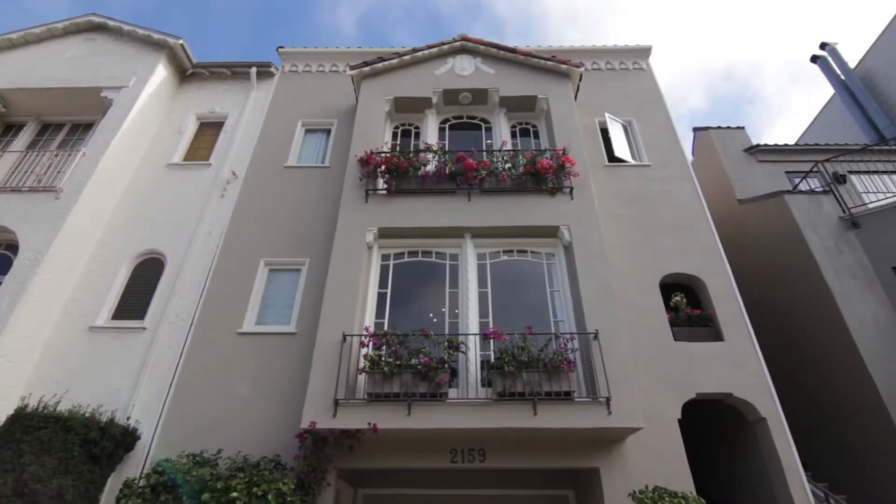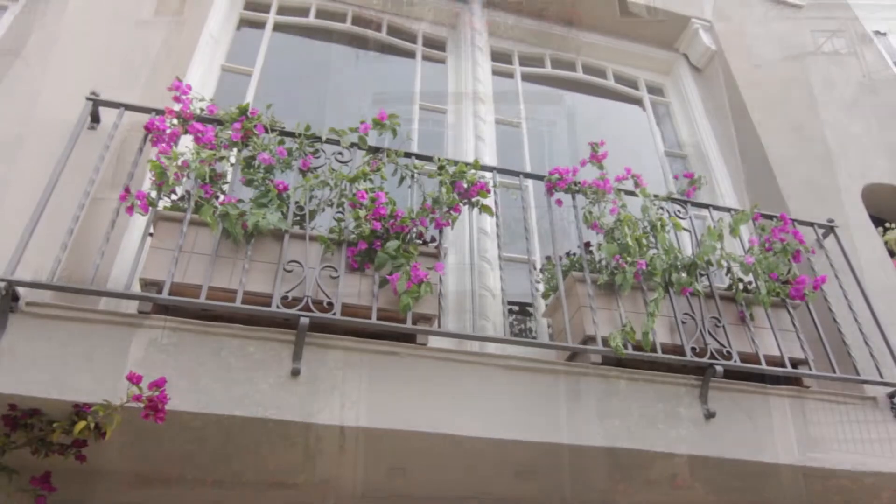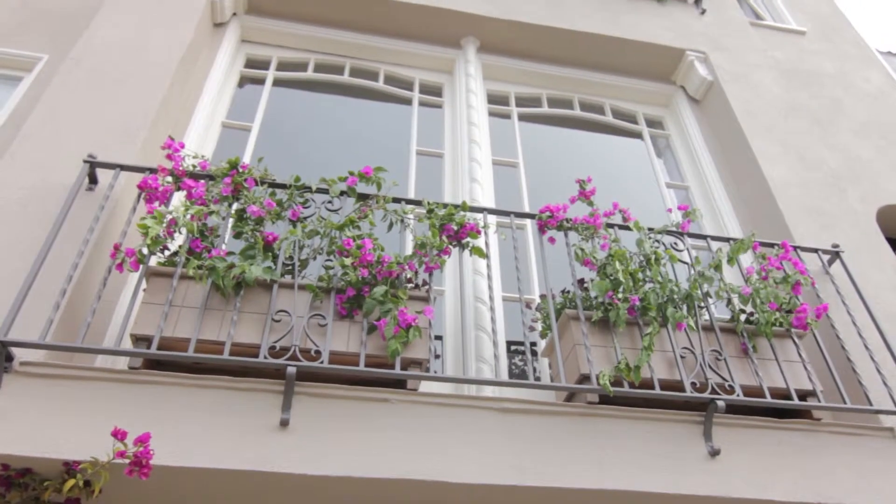Welcome to 2159 Bay Street in the historic Marina District of San Francisco. This single family home is nearly 5,000 square feet and has so many surprises — I can't wait to take you inside and show you around.